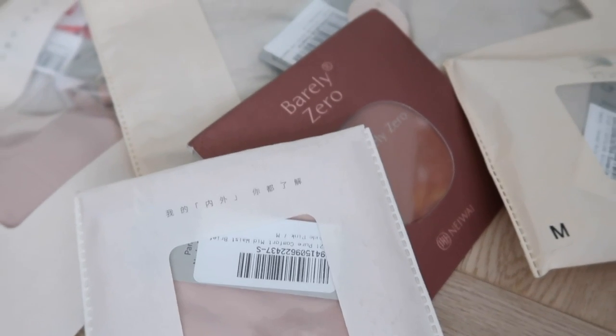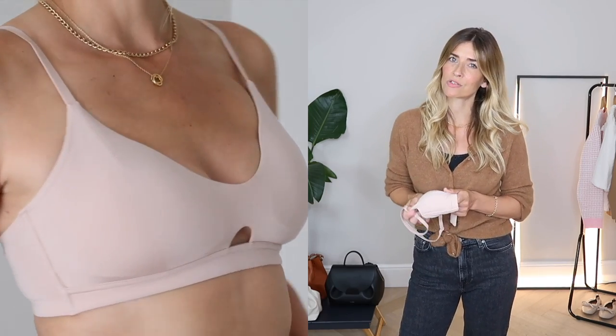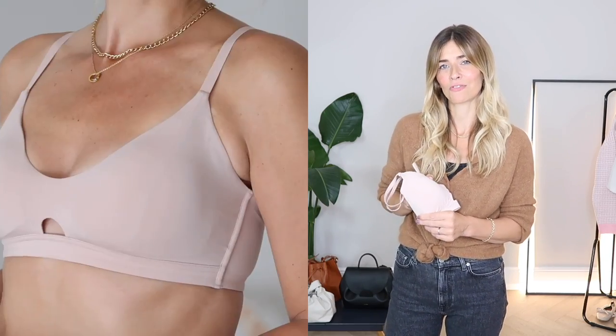There's nothing wasteful about Neiwai's packaging either — everything arrived in lovely minimal packages made from 100% recycled materials. On top of the Barely Zero collection, I was also keen to try the original bestselling wireless triangle bra, made from a beautiful blend of Supima cotton, Tencel, and modal, which makes it really, really soft. Because it's so comfortable it's going to end up being one of those everyday sets for me. Neiwai also have loungewear, daywear, and a fantastic range of activewear.